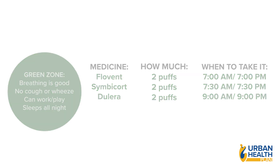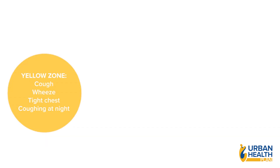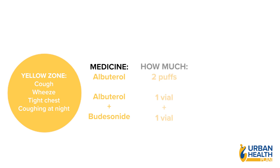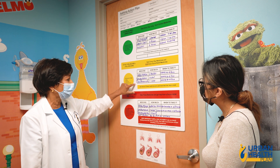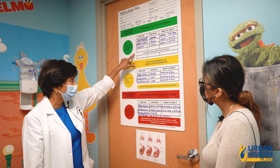The yellow zone means you're beginning to cough, beginning to wheeze, and coughing at night. You'll use your quick relief medicine — start with albuterol, two puffs every four to six hours. If you have a nebulizer at home, you can use it with albuterol and budesonide, one vial of each — before school, after school, and before bed.